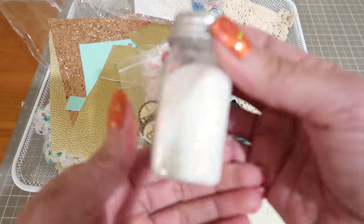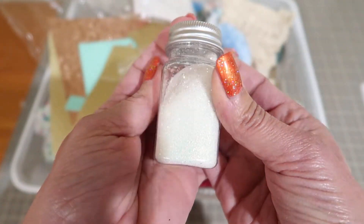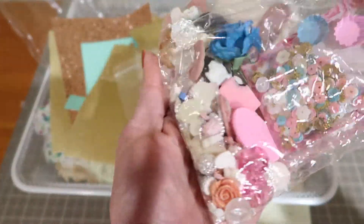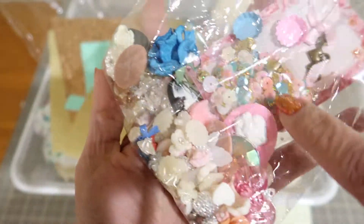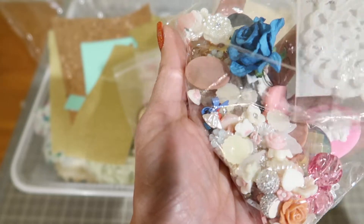A little bottle of like a white iridescent glitter — really pretty. This little doodad bag full of some sequins. This was in a goodie bag when I had done a swap.